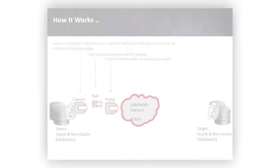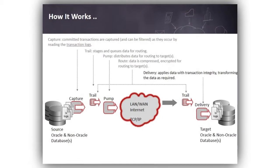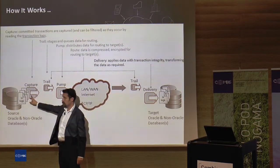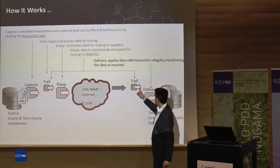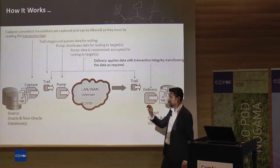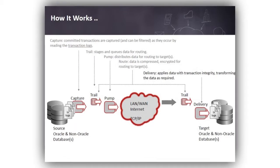How does it work? It just reads the transaction log — not the database itself — which means no load on the real database system. It sends data to another pump process. This first process and the pump process send data via TCP/IP to the target side, and this process executes exactly the same SQL statements on the target side. There is no intervention at the database level — it only reads the redo logs.